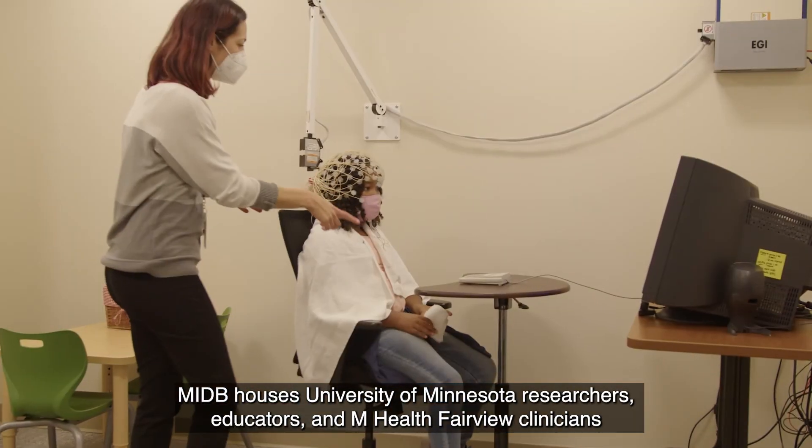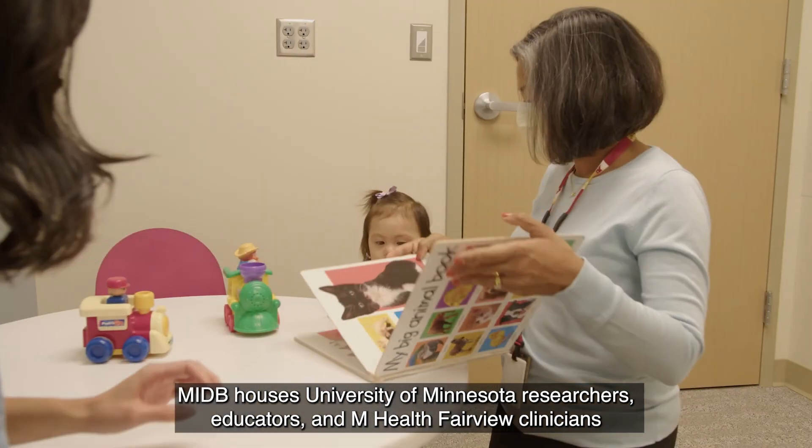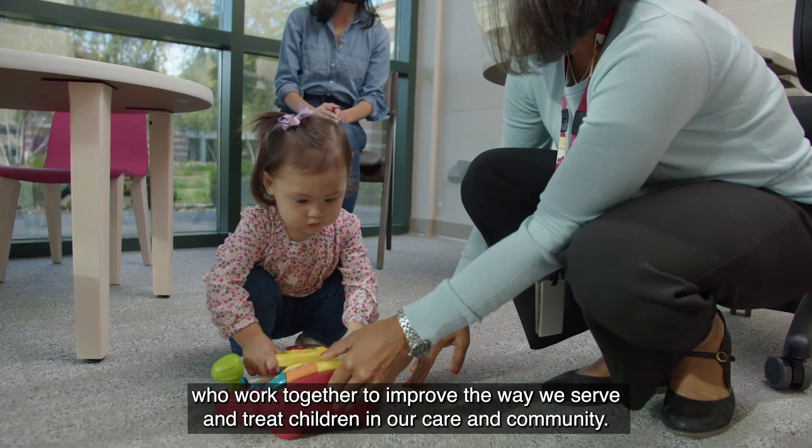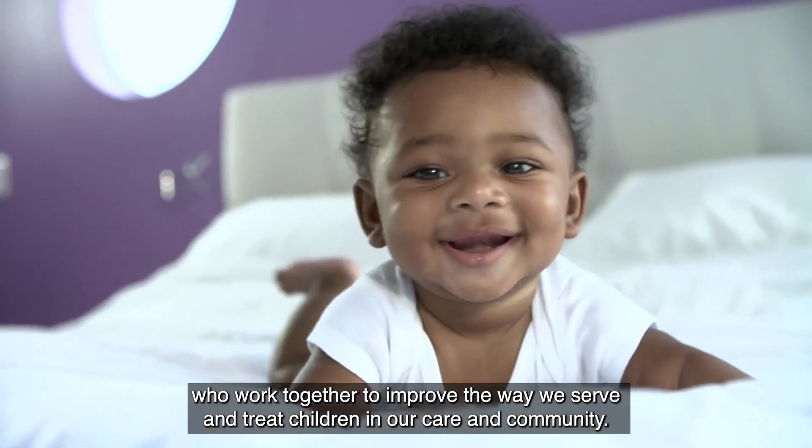MIDB houses University of Minnesota researchers, educators, and M Health Fairview clinicians who work together to improve the way we serve and treat children in our care and community.